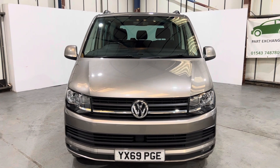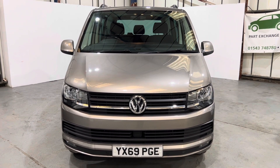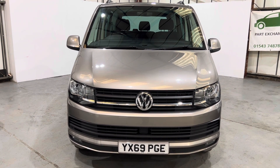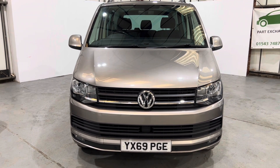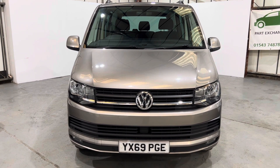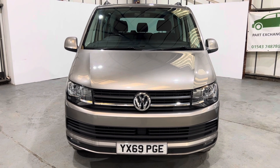Hi and thanks for coming to our 2019 69 registered Volkswagen Transporter T32 Highline 2 litre TDI 150 DSG. This is a factory combi, came out of the factory with 5 seats, some great spec, lovely colour in Mojave Beige. Full service history, just had the cam belt done, just had the DSG gearbox oil service which is what it was due. 41,000 miles, two keys.